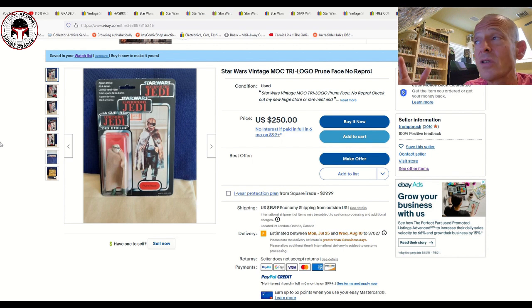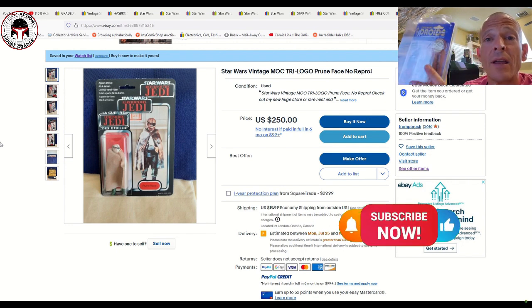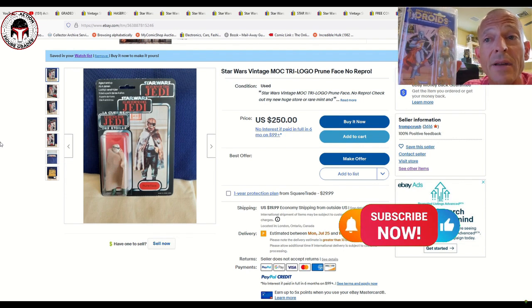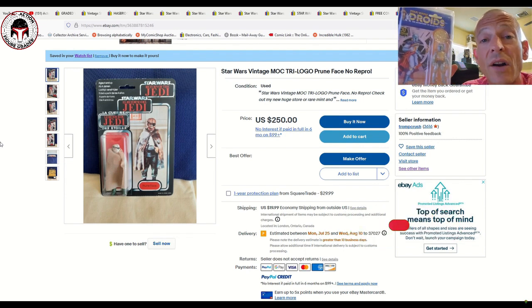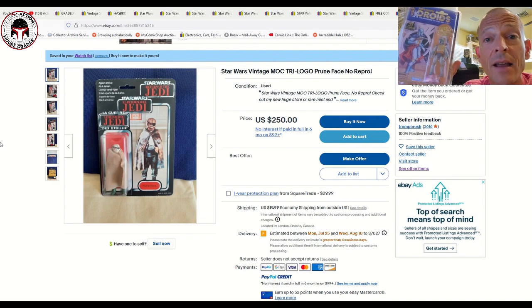That's a few examples currently for sale on eBay — vintage mint on card Kenner and Palitoy items, loose graded figures, CGC 9.8 comics, and vintage collection. Hopefully you found some items that work for you. If you're new to the channel, welcome — please consider subscribing. Thanks again for all the channel support. Be sure to like this video, subscribe, and comment below with a question to be entered to win the Target exclusive Droids Boba Fett. Thanks again and I'll be back soon.